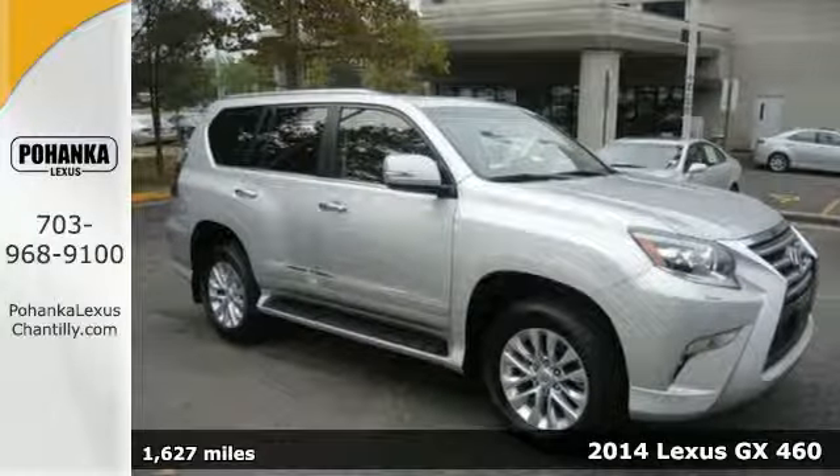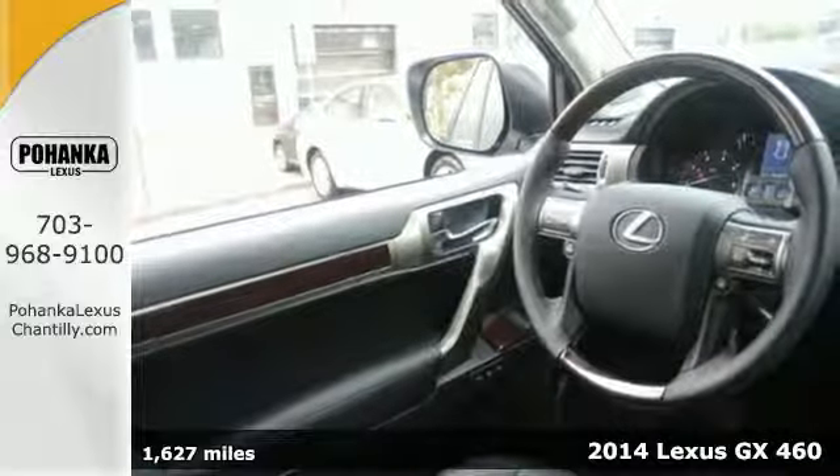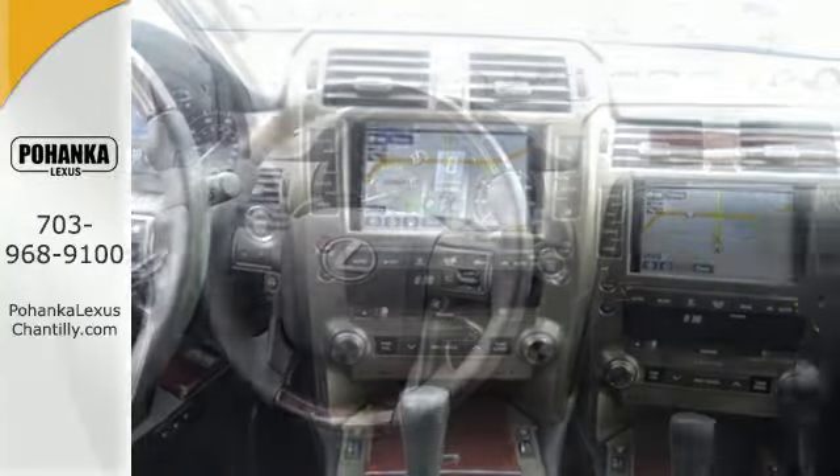Here's a 2014 Lexus GX 460. This is a versatile SUV with a commanding V8 engine and stability and traction control for power beyond words.